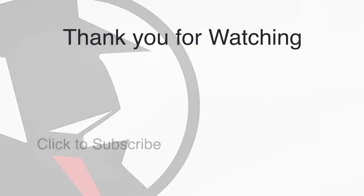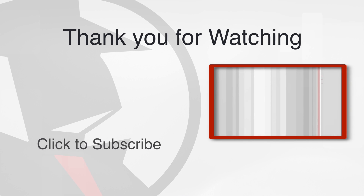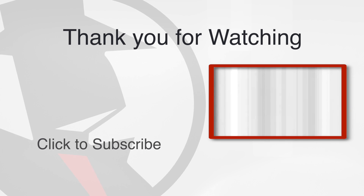As always, thank you for watching. Like and subscribe to videos from SpyFu.